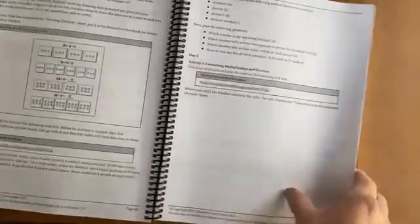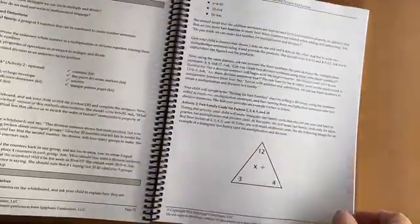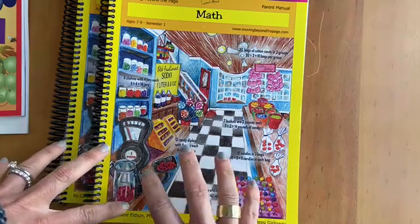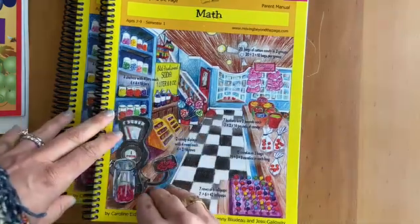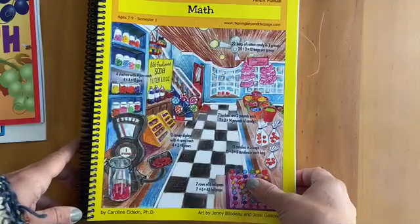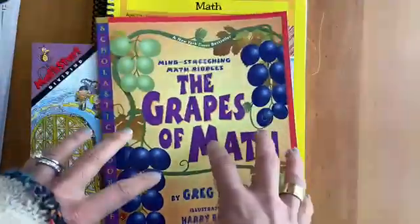One thing I've been doing with my six-year-old is jumping around a little bit — if we get too overwhelmed with multiplication and division, maybe we'll skip over to geometry. We've been doing Saxon and I really like how it builds upon itself, like consecutive development, but it tends to stay on the same path and we've kind of gotten bored of it. One thing I really liked about Moving Beyond the Page for the five-to-seven age group is the integration of the literature.